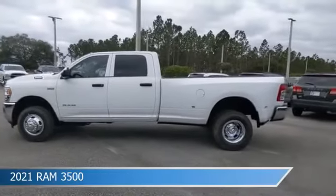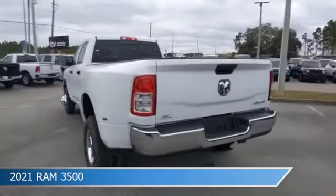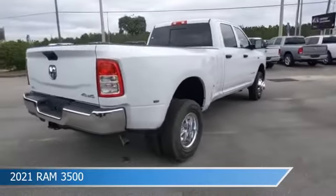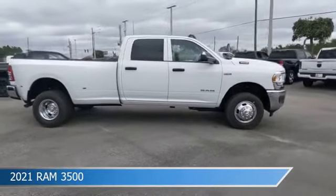Take a look at this 2021 Ram 3500. Equipped with an automatic transmission in bright white clear coat, this car comes with some great features including Android Auto, dual rear wheels, anti-lock brakes, Apple CarPlay, and more. Come in and check it out today.